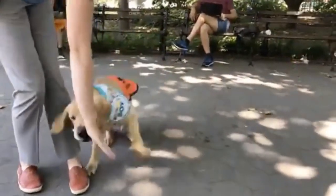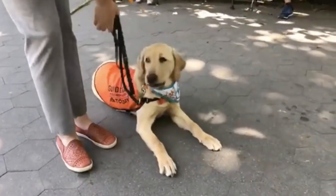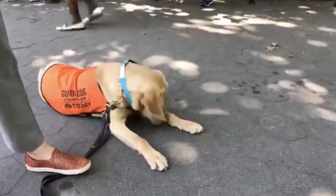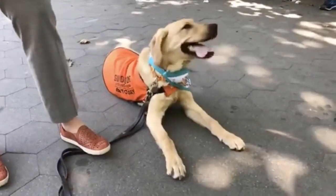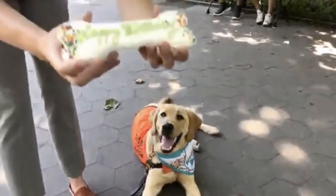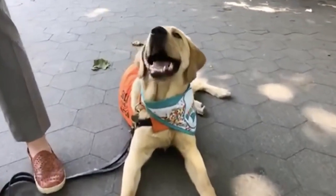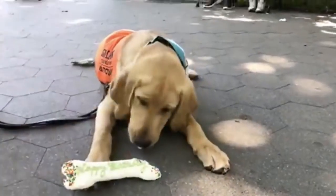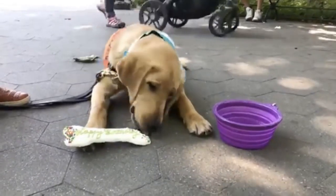Sunny is working on a lot of obedience and manners out in public in order to make him the best guide dog possible, and he's off to a wonderful start — you can see how great he is for just six months old. So we're going to reward him with a very special happy birthday bone. He's not going to get the whole thing because we don't want him to get a tummy ache, but he will get a good chunk. It says 'happy birthday' on it. We're also going to give him some water because it's a hot day.